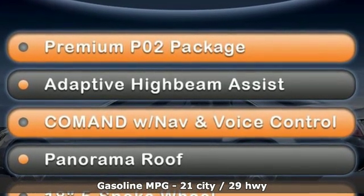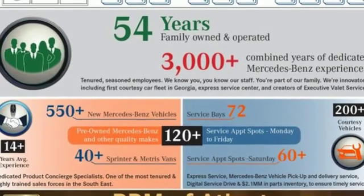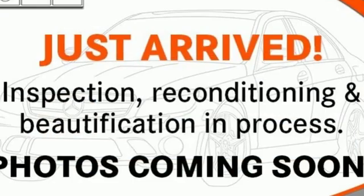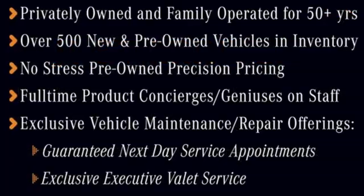V6 engine, sport suspension, automatic transmission, power retractable hardtop, streaming audio, wireless phone connectivity, front heated leather bucket seats, external memory control, power telescoping steering column, push button start, and power heated mirrors.